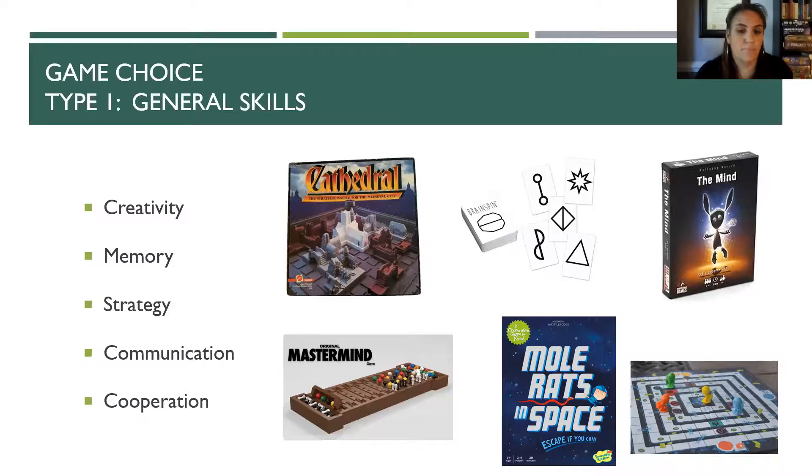For types of games for general skills — abstract thinking, creativity, memory, strategy, communication, cooperation — all board games in general are good for these critical thinking skills. It's hard to find a board game you wouldn't learn something from.